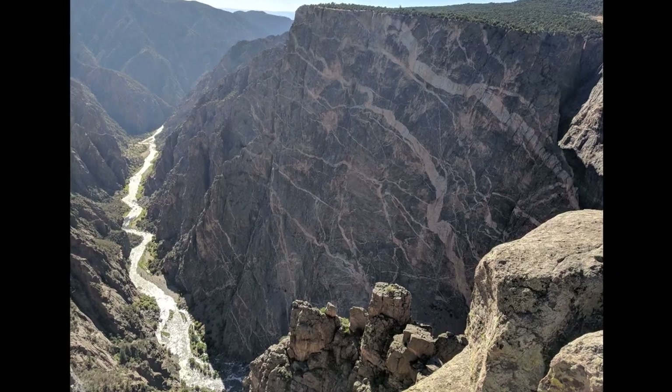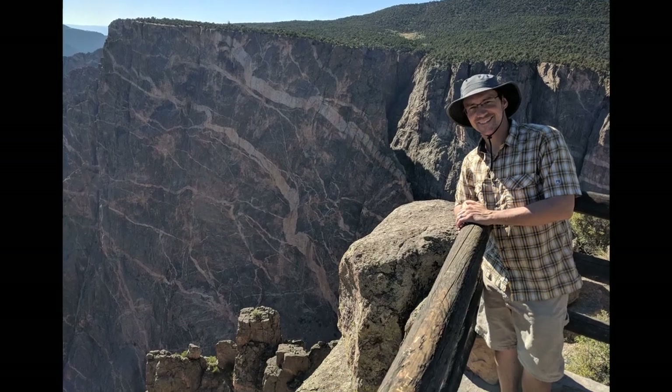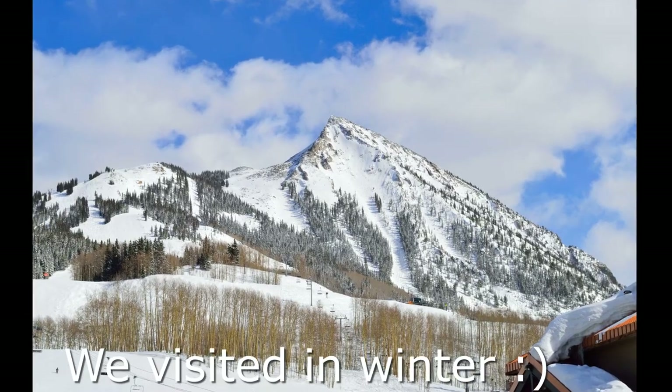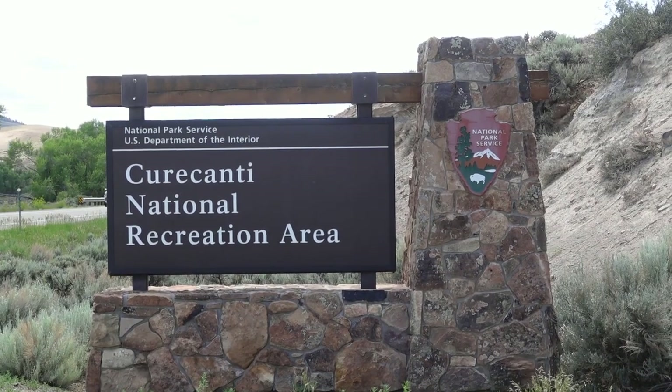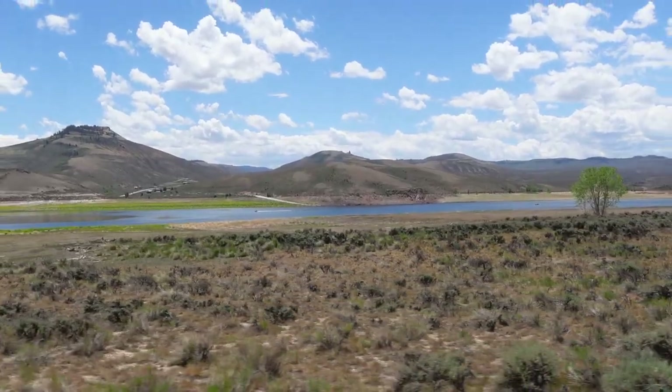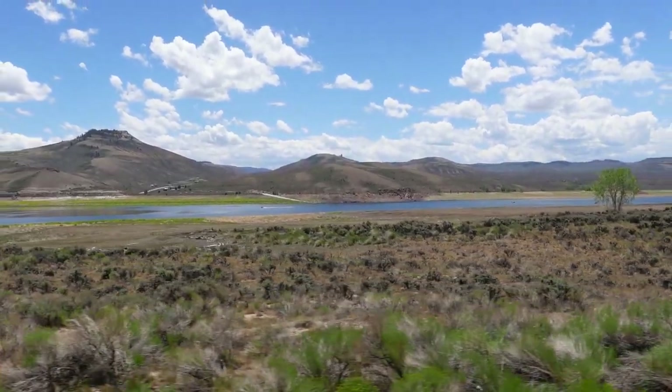The Gunnison River flows past the campground below and ends up going into an amazing canyon with 2,000 foot walls — it's kind of narrow in parts and just really spectacular. There's also the town of Crested Butte, a resort town north of Gunnison, which is really neat — we've been to both places in the past. Down below the campground you can see the lake, which is the Curecanti National Recreation Area — a great big reservoir with hiking, boating, and super scenic views.